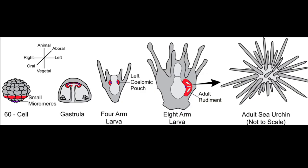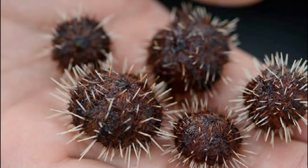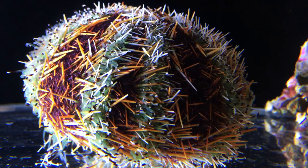For 3 weeks, the larvae go through a variety of growth stages. Then the larvae settle and take the shape of a true urchin. In 4 to 5 months, they reach the size of a quarter, and they can grow to about 5 inches across.